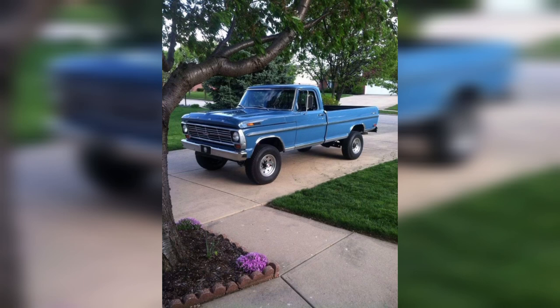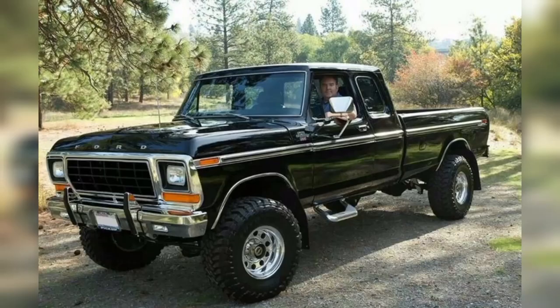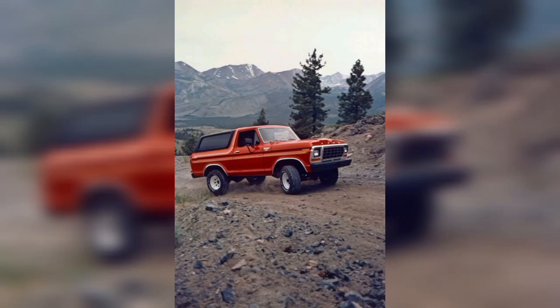Unlike modern pickup trucks, which are often designed for comfort and luxury, classic pickup trucks are more focused on functionality and durability. They have simple and rugged designs, with minimal features and accessories.